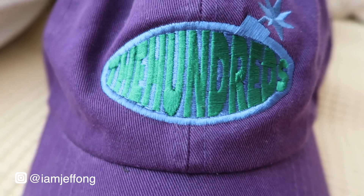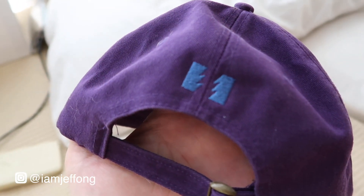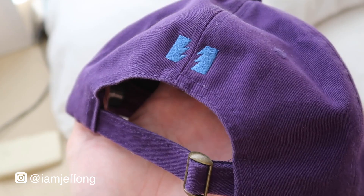The second cap is also from The Hundreds — it's in a purple or violet colorway with a blue and green Hundreds logo embroidered at the front, and the brand's logo at the back. This one is a baseball cap. I'll show you how it fits — it fits fine, but I'm going with the red one right now because it matches my outfit better.